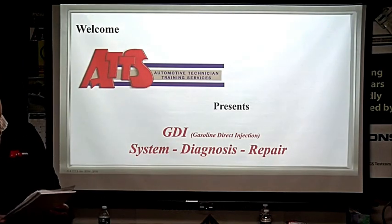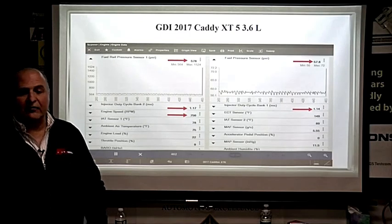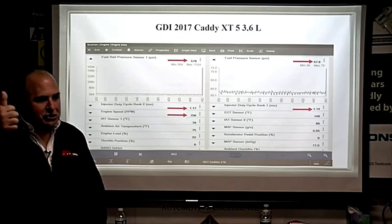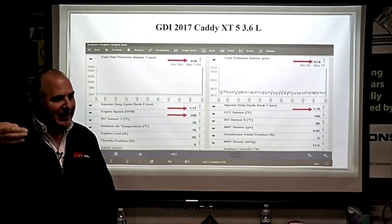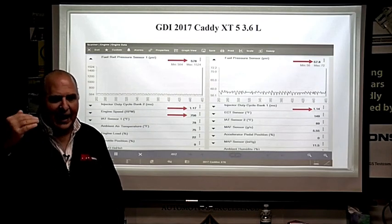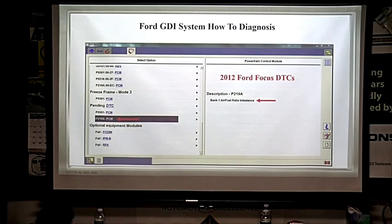Welcome everyone. PIDs will screw you. How many of you guys have ever used the Tech Tool or worked for GM? You had Engine 1, Engine 2, EVAP, EGR. You know what they were doing — they picked a group of PIDs for you so you did not have to deal with all of them. Does that make sense?